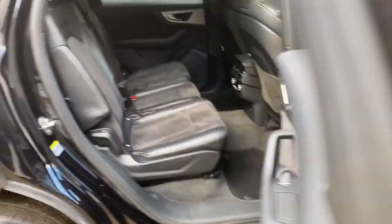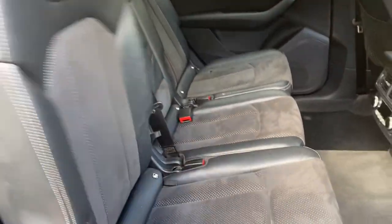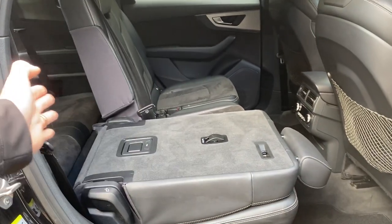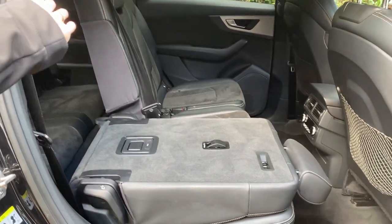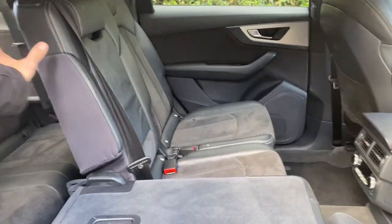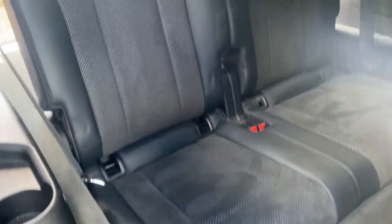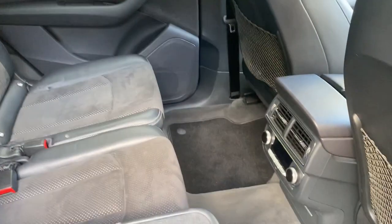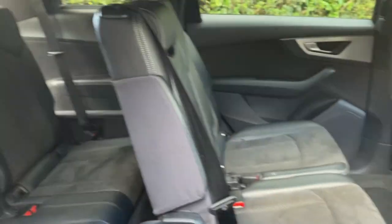It's a proper seven-seater — not like some where you can barely get anyone in the back. These seats slide forward and you can decide how much room to divide between the second and third row. You can also slightly recline the seats to make a more comfortable position. The third-row seats are proper, comfortable seats, and depending on how you have the second row, there's tons of space in front — you can slide the second row forward for a lot more room in the third row.